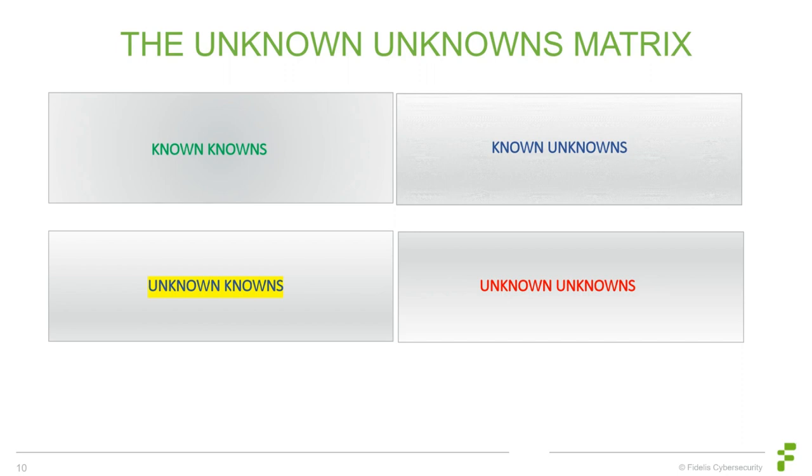The next quadrant is the known unknowns — events where we see patterns or activity but don't understand what we're seeing. Some come from automated detection; with others we can't tell if they're false positives or real. That constantly changing environment makes these issues that normally get escalated to the next-level analysts to find out whether something is really happening.